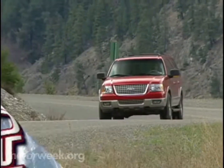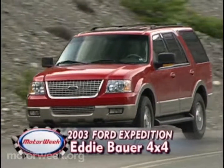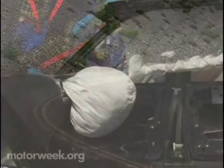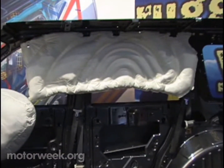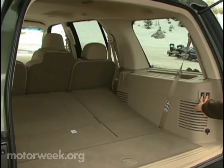You've heard us say before how much we like the advanced engineering in the 2003 Ford Expedition. It's the first full-size SUV with an independent rear suspension, side-curtain airbags linked to rollover sensors, and a powerful third seat — just to hit the high hard ones.